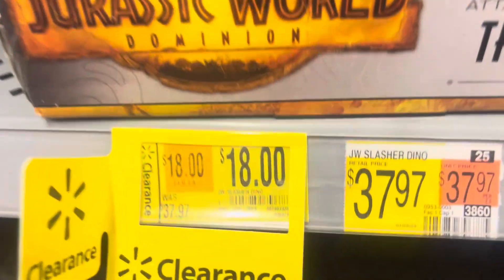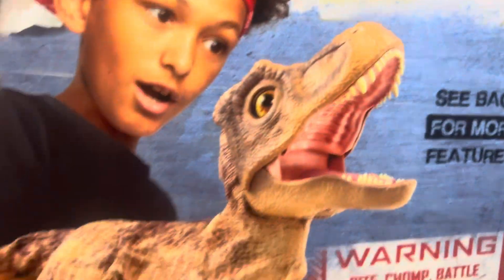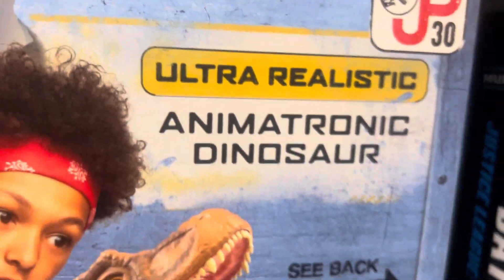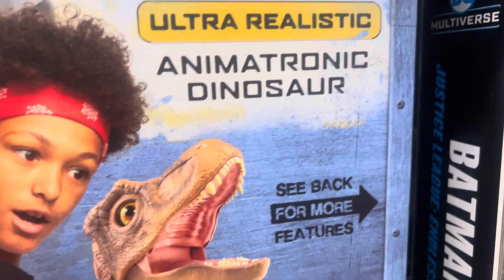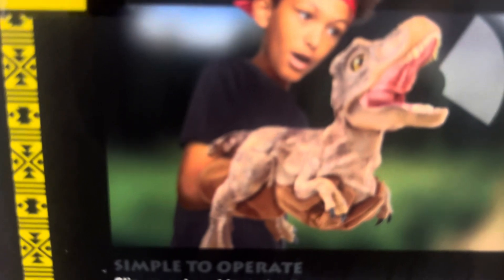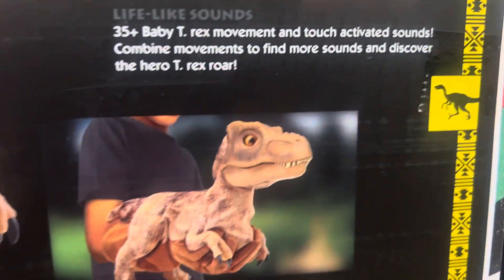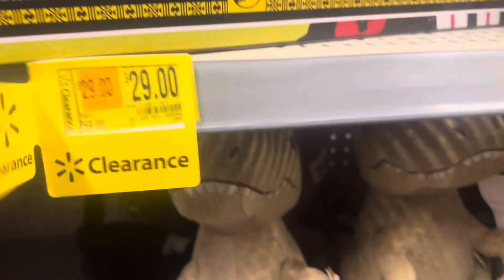Only $18, original price $37.97. You also have here the Real FX Baby T-Rex, now $29, was $59. Ultra realistic animatronic dinosaur with 35 action sound FX. It's kind of like puppetry - you put your hand in there and there's mouth movement and it makes sounds. It's $29 from $59, more than half off.